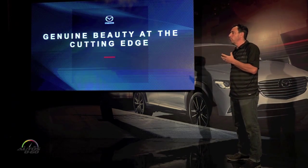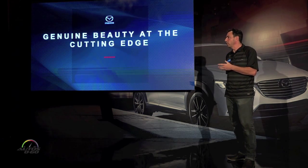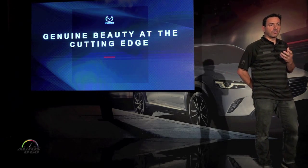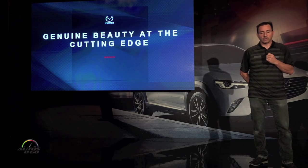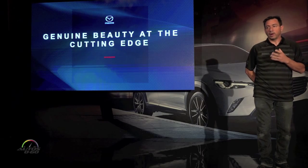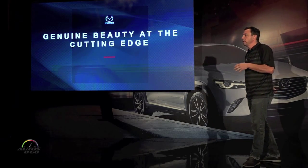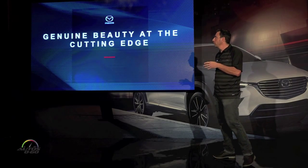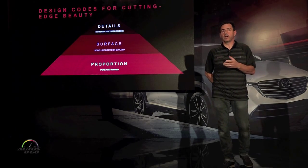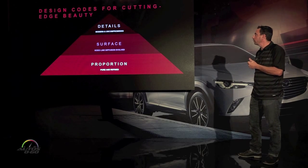So how did we do that? We sat down and thought about what we want to create when we develop this car. We know roughly what the size of the vehicle is going to be, but we have to give it a unique character. In order to go beyond the boundaries of the segment, we focused on a theme called expressing genuine beauty with a cutting-edge style — and doing this meant going back to the starting point of car design. There are three key areas when we develop a product: proportion, surface, and details.